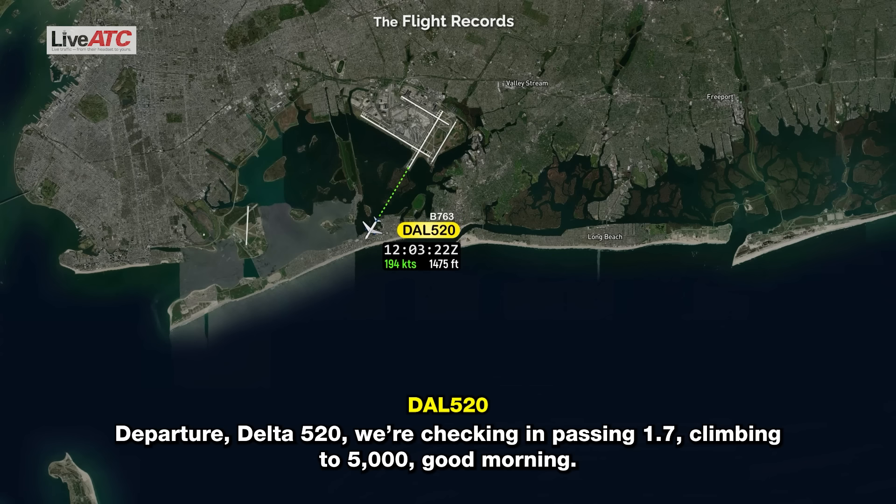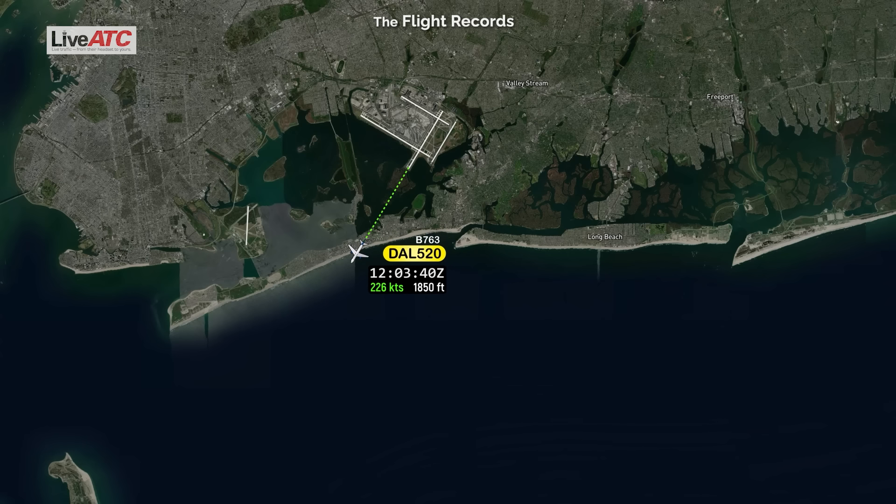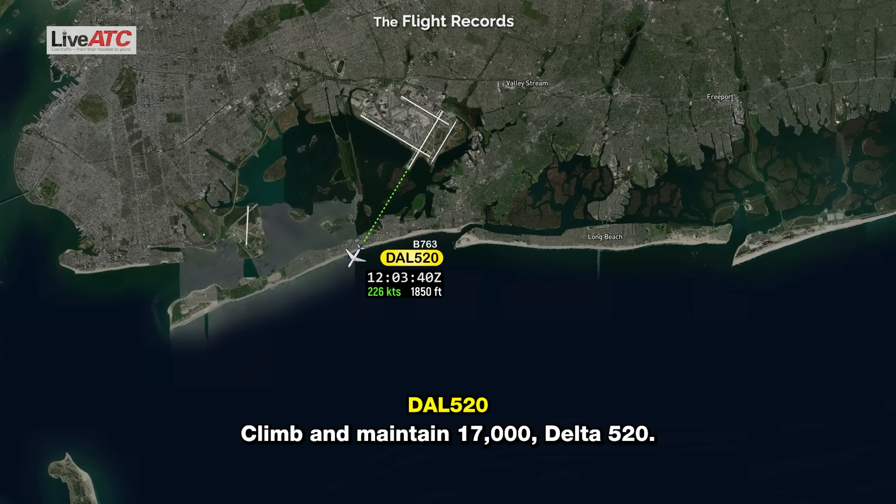Departure, Delta 520, checking in passing 1,700, climbing to 5,000. Good morning. Delta 520, you're at departure radar, contact climb, maintain 17,000. Maintain 17,000, Delta 520.